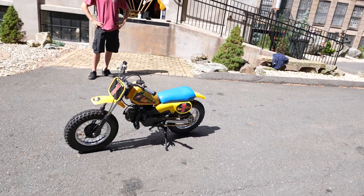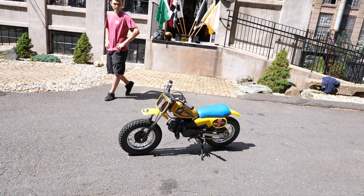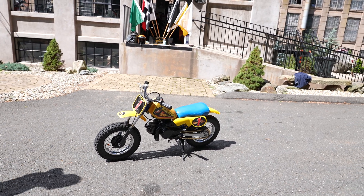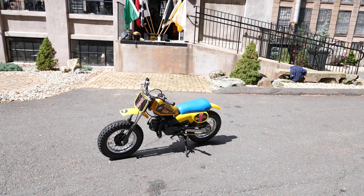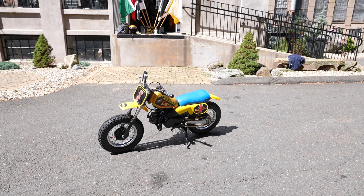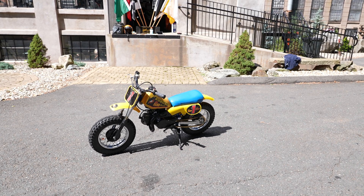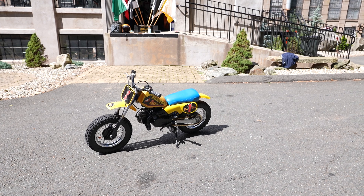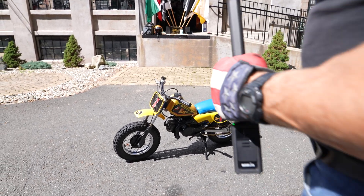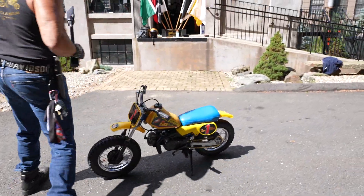We had two PW's come through the shop, and this little JR would definitely beat them in an outlaw straight drag race. The PW's are fully automatic, right? Yes — this one has a semi-automatic shifter. This one runs super tight, definitely faster than the PW. Kick-ass little JR. If you have any questions about it, give us a call.